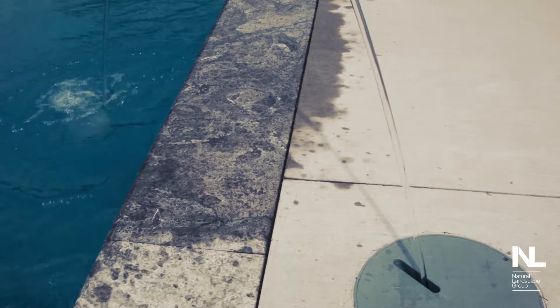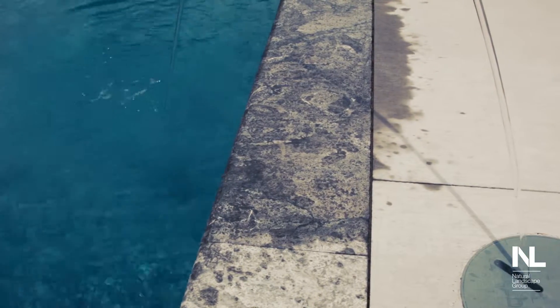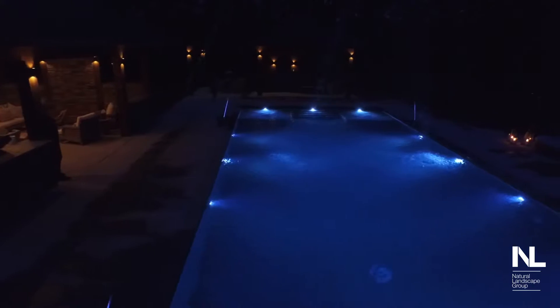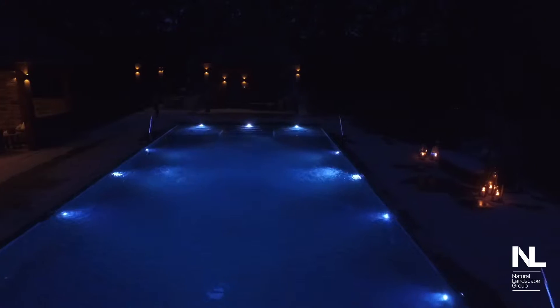A really fun part of the project — something I really loved putting in and making the clients smile about — was the laminar jets we put in the pool, four of them. The kids love it. Whether they're in the pool swimming, running by them, getting wet, or putting their hands in them, it's a lot of fun. The coolest part is at night they light up, almost like fiber optic, and just shoot light into the pool. It's really cool.